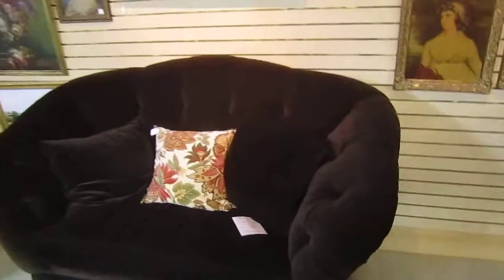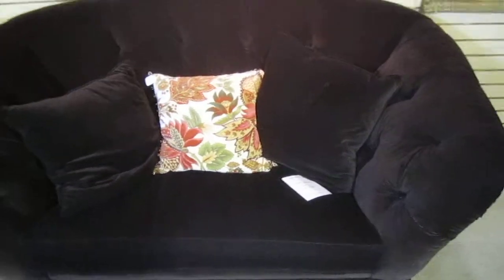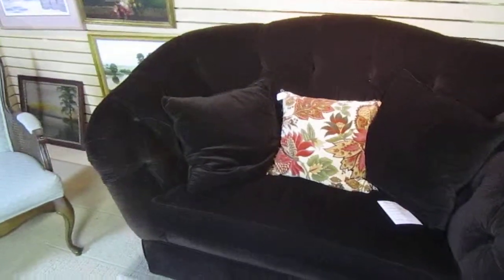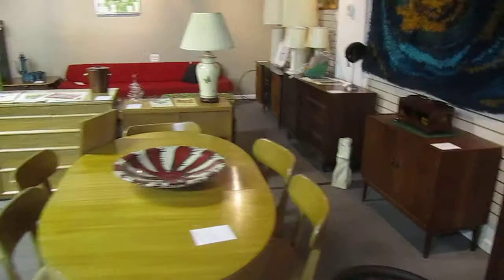And up here we've got this tufted chocolate Southwood love seat. It's going for $850. And this piece has never been used — it was only on display in a local store. So it's in great condition for a great price.